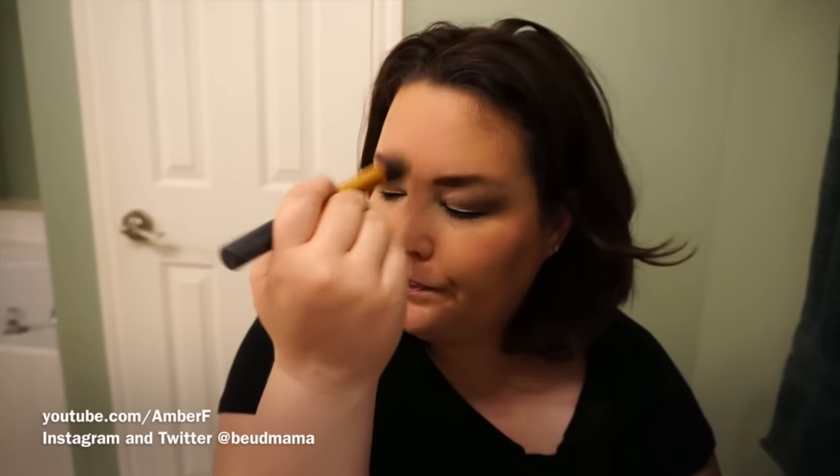I go through with Bare from the Stila In the Light palette on a Real Techniques contouring brush to highlight the tops of my cheekbones. I've discovered I'm a huge fan of matte highlights — they're really flattering under glasses compared to shimmery highlights. This is another great way to multitask your eyeshadow palettes: double up your lighter shades as face highlighters, which helps you move through your collections faster.